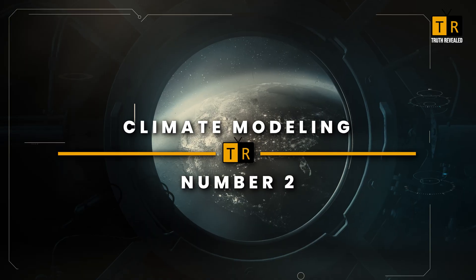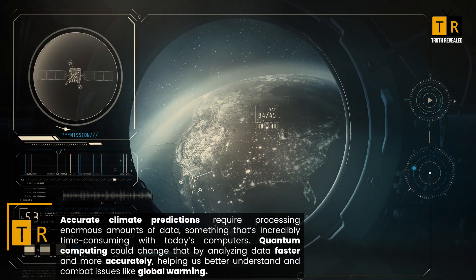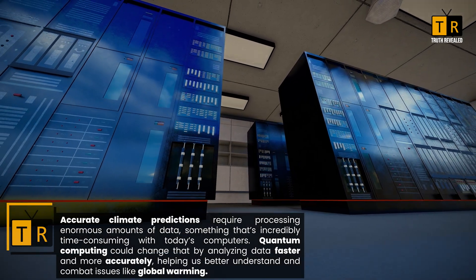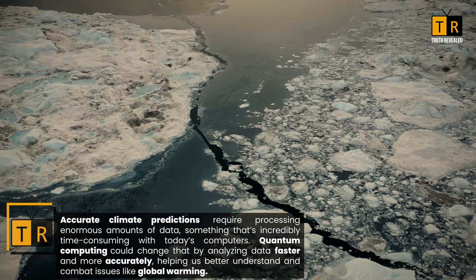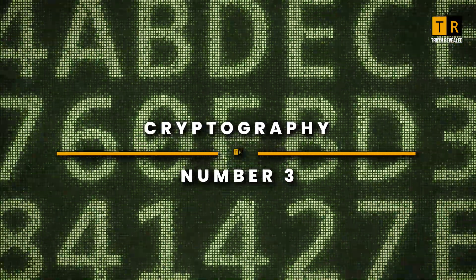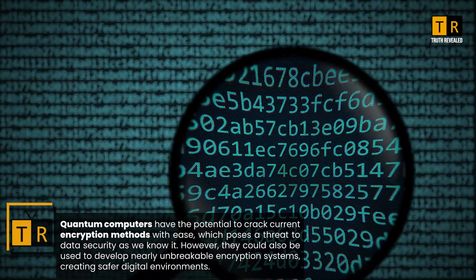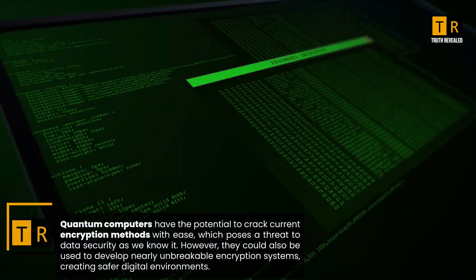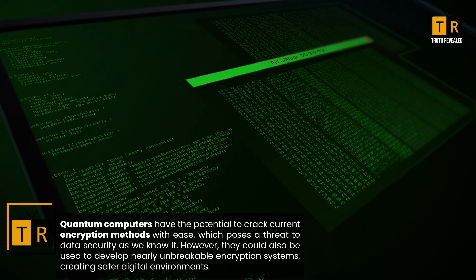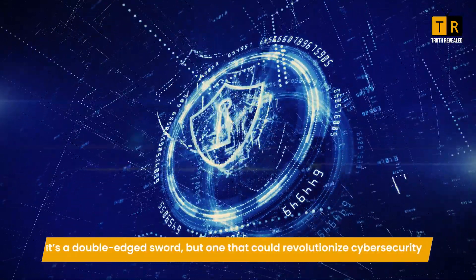Climate modelling is another key application. Accurate climate predictions require processing enormous amounts of data, something that's incredibly time-consuming with today's computers. Quantum computing could change that by analysing data faster and more accurately, helping us better understand and combat issues like global warming. In cryptography, quantum computers have the potential to crack current encryption methods with ease, posing a threat to data security. However, they could also be used to develop nearly unbreakable encryption systems, creating safer digital environments — a double-edged sword that could revolutionise cyber security.